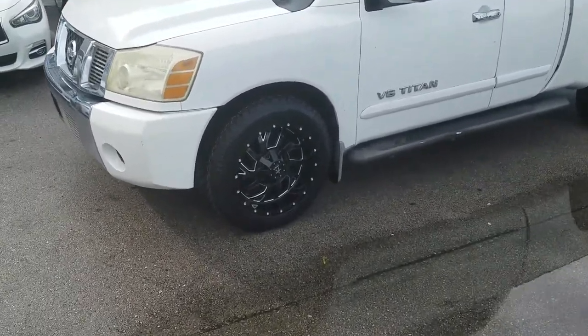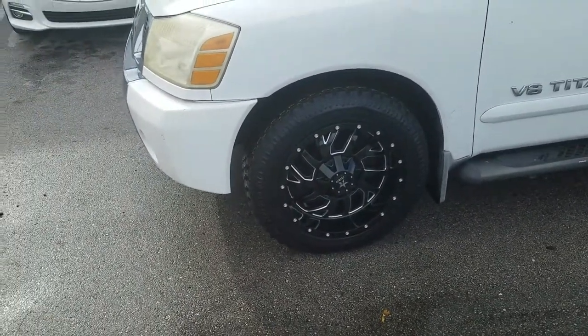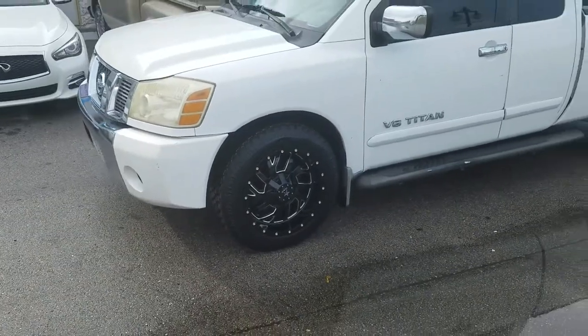Right now we are looking at the RBP Glock on a Nissan Titan, with the 275-55-20 Atturo Trail Blade tires.